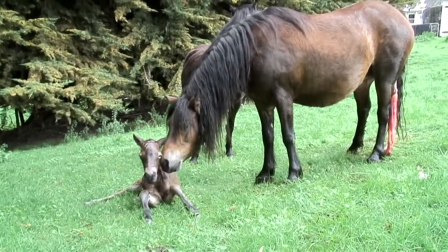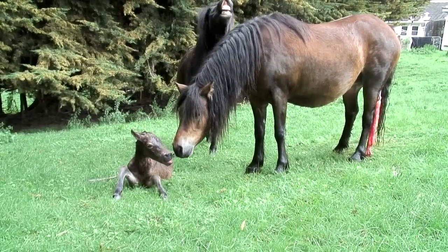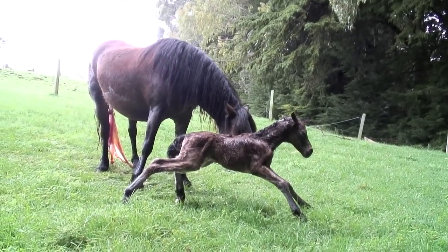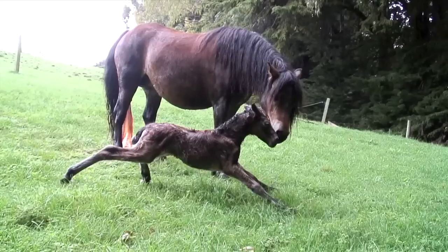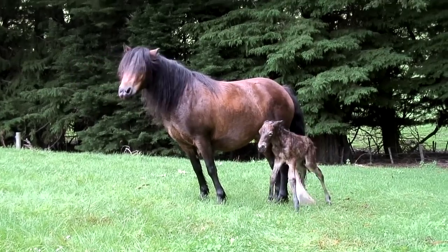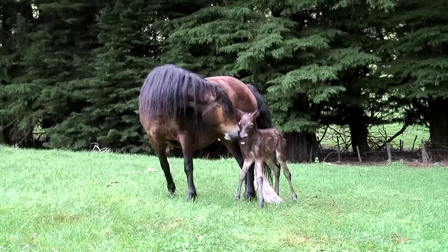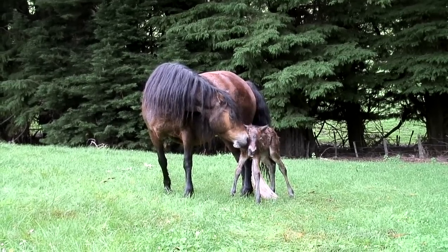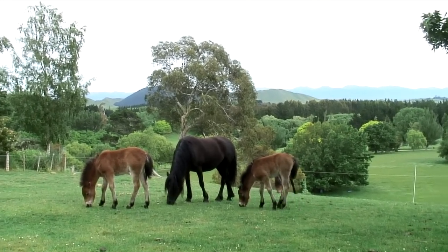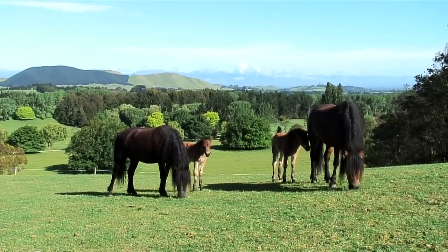This was Mountain Bay's first foal, a lovely bay colt. She was a bit puzzled by him to begin with. We called him Mountain Man. A few weeks later, Sugar Snap had a bay filly we were calling Meadow Sweet. Both foals look like their sire, Shilston Rock's North Countryman.